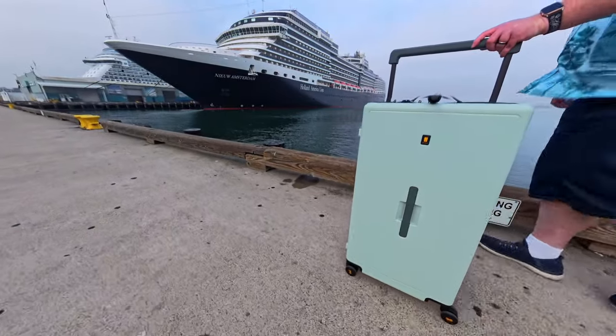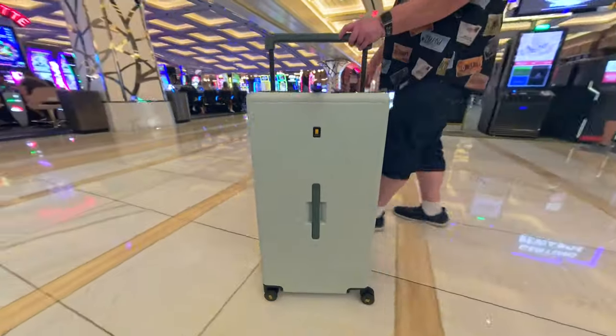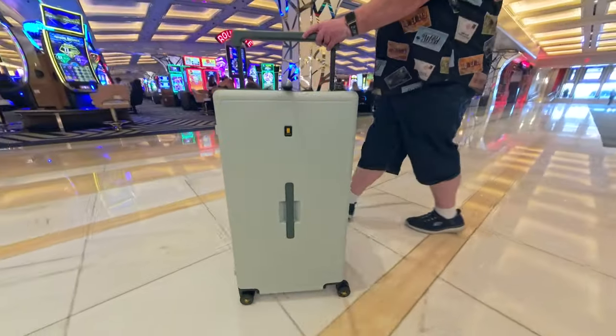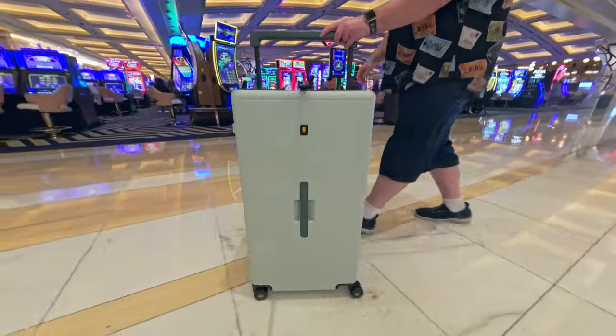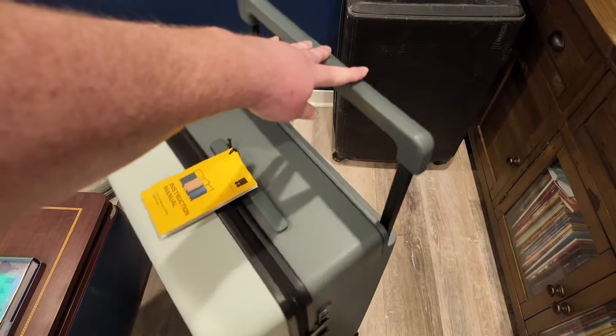I travel a lot — we're talking about a dozen plus cruises a year, so I'm always in need of luggage to support my trips. And in my pursuit of the best bag for cruise travel, I've gone through quite a few variations over the years, but I might have just found my new favorite one in the form of Level 8's Voyager Check-In 30-Inch.